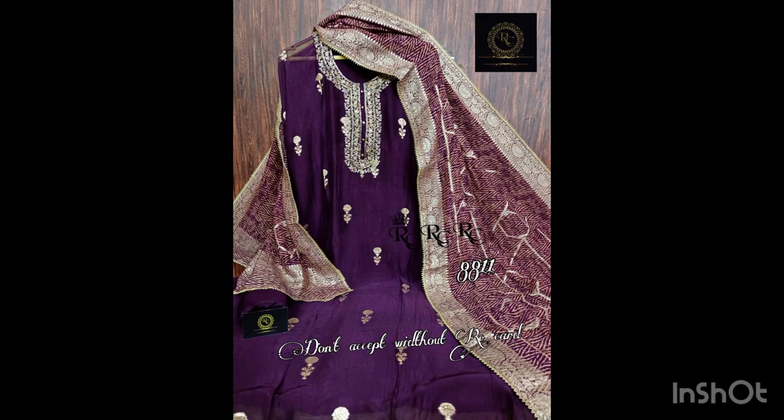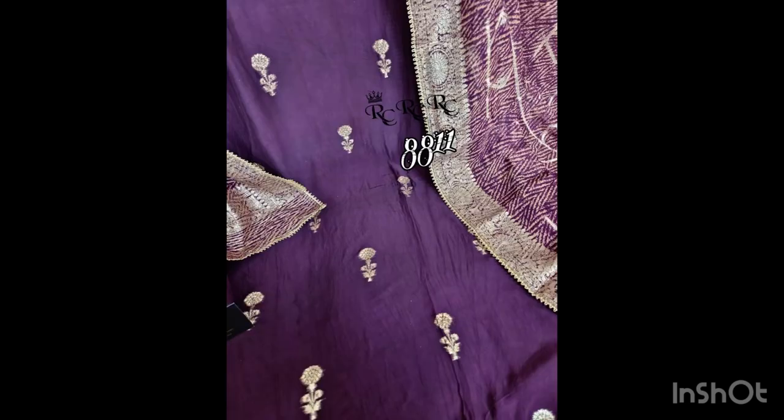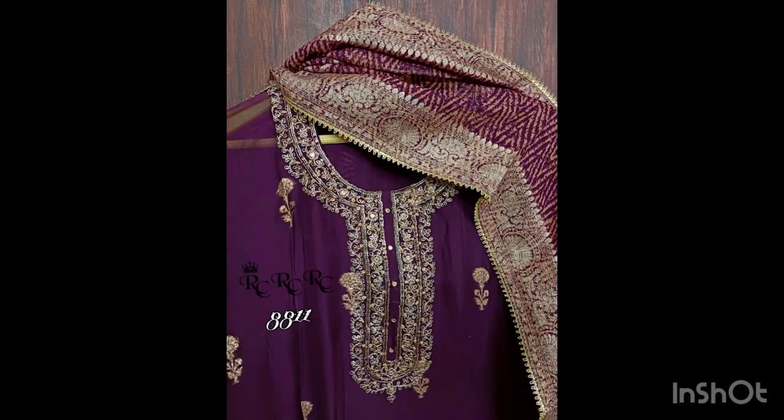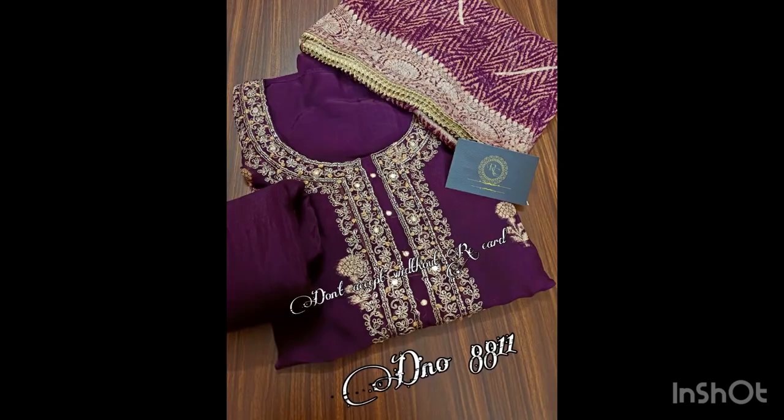Here comes another very beautiful piece, also in pure organza fabric with thread work. Dupatta is pure organza silk with gota detailing on the sides, and bottom is of shantun. Price of this suit is 2900 with free shipping. See the work on the neckline — very beautiful and elegant piece with very fine work.